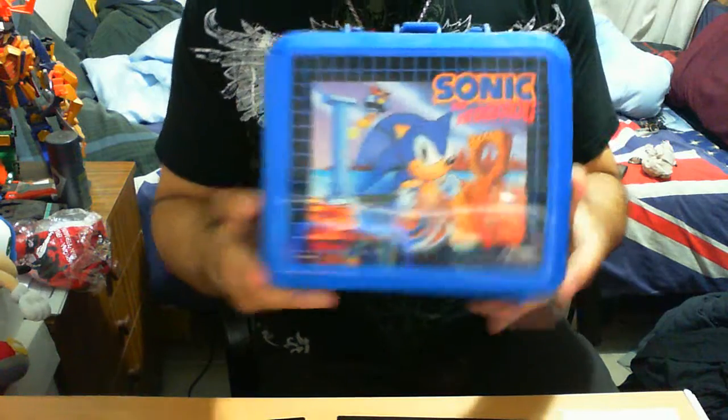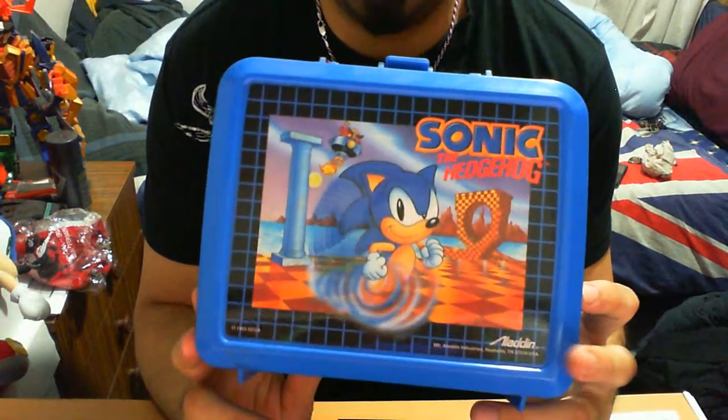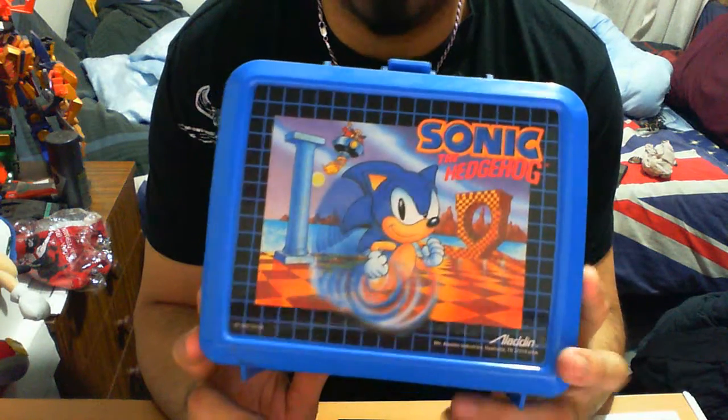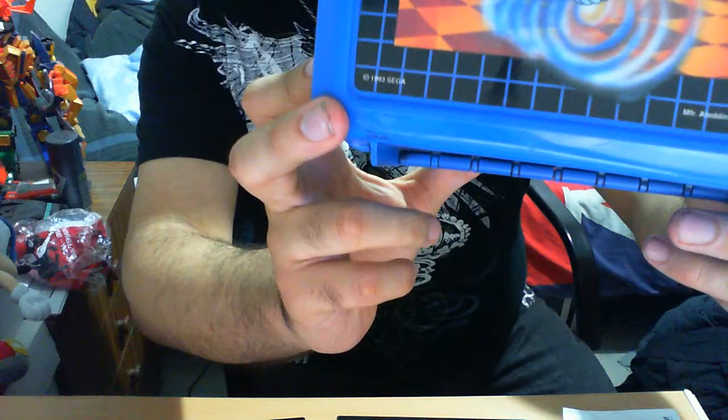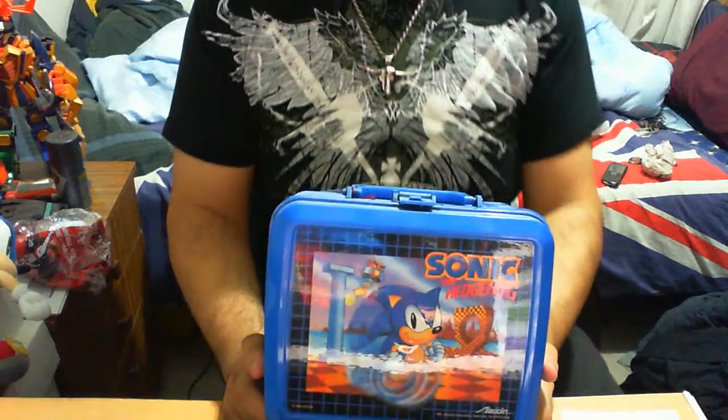Anyway, let's get straight into the actual item itself. This was manufactured by Aladdin — not to be mistaken from the cartoon or the movie. It was roughly done in 1993, so roughly when Sonic 2 or 3 came out, depending on what part of the world you were from.